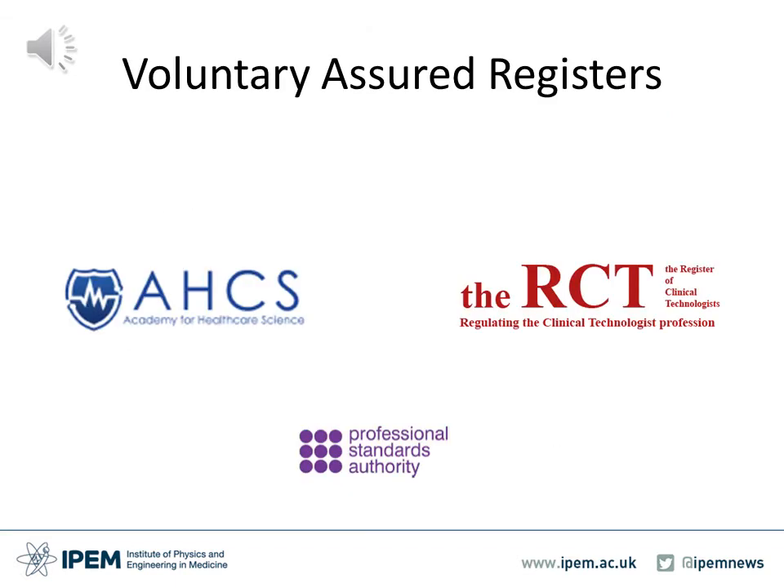Both the Academy of Healthcare Science and the RCT are PSA-accredited assured registers, which means it is not currently statutory to be on the register to practise as a clinical technologist or a healthcare science practitioner.